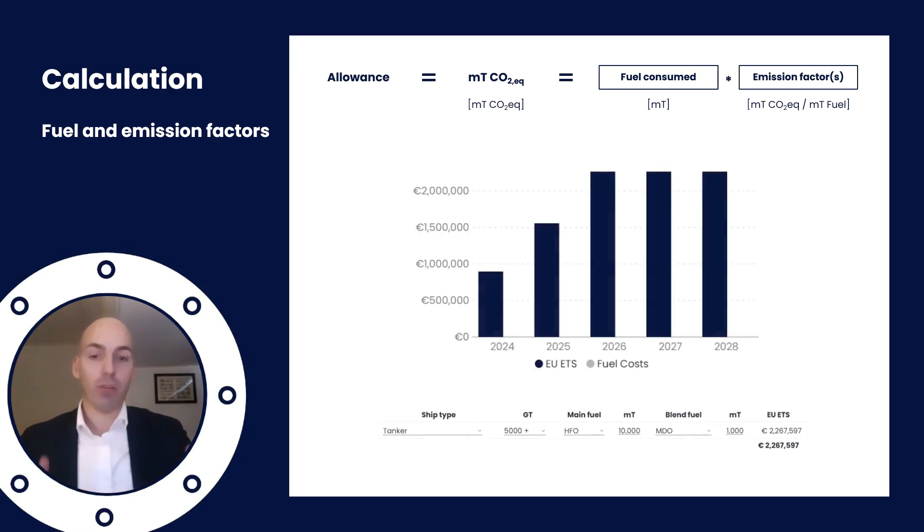For a regular vessel — or I should say a tanker — that consumes 10,000 metric tons of fuel oil and 1,000 metric tons of MDO per year, you almost have to pay two and a half million euros with the current EUA pricing over time. That of course very much depends on the type of fuel and the price of the EUA.